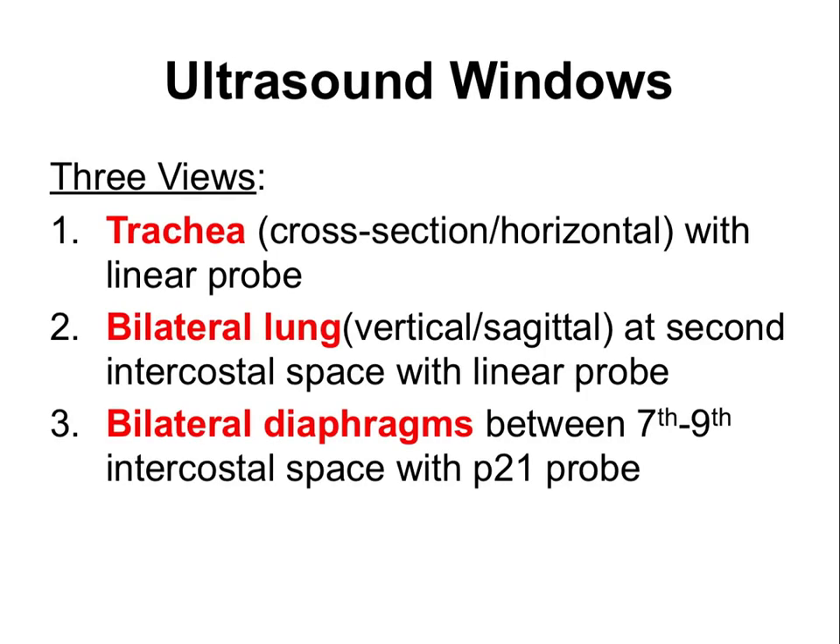The three windows to be obtained are: first, the trachea in cross-section using the linear high-frequency probe; second, bilateral lungs at the second intercostal space also with the linear probe; and third, bilateral diaphragms between the 7th and 9th intercostal space using the low-frequency P21 probe.